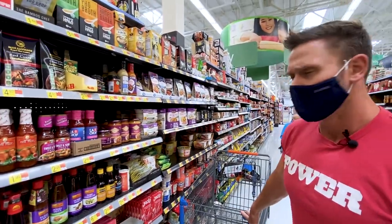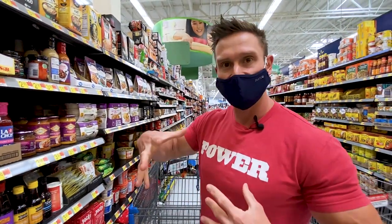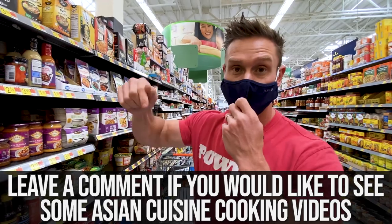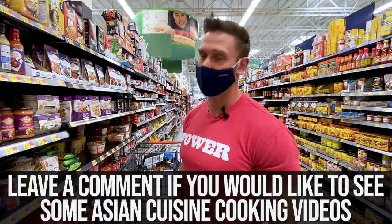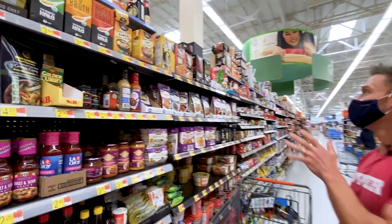That's actually one of my wife's favorite dishes. Fun fact: with the coconut milk, if you cook it too much it sometimes separates and gets kind of gnarly. If you want to see me do some Asian cuisine cooking videos, put it in the comment section — I need to hear from you. Moving on — konjac noodles!